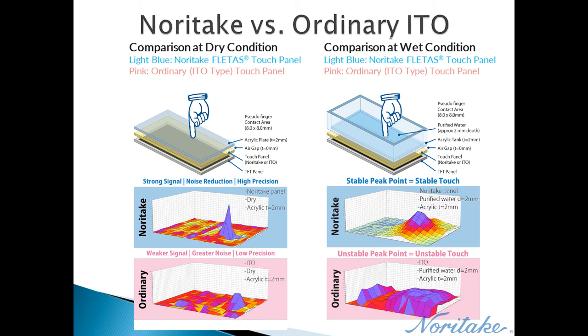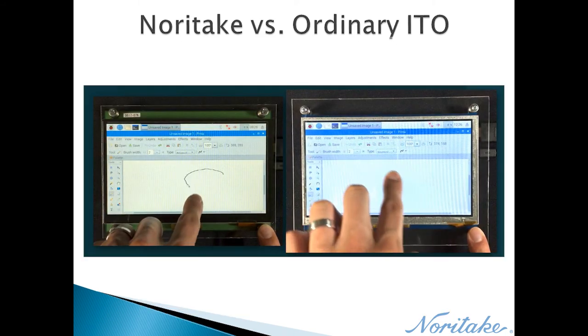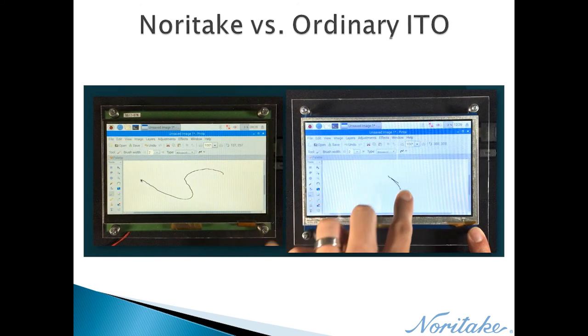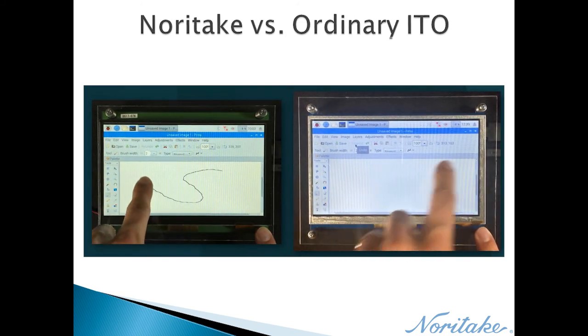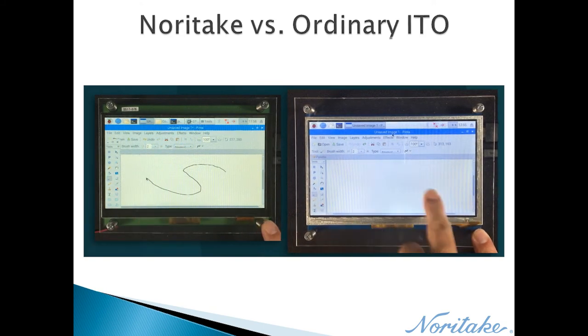A finger is dragged across the panel in each test. Looking at the touch graph results, there is a discernible difference between both touch panel types — the Noritake panel has a stable peak point and less noise than the ITO panel. A video clip demonstrates this difference, with each display having the same acrylic thickness and air gap distance.